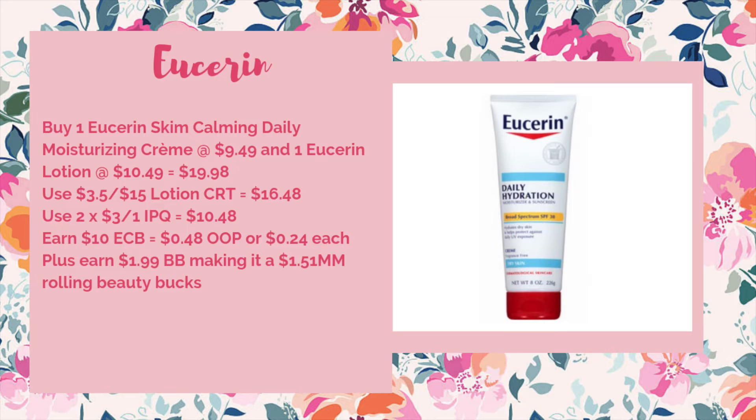Next up is a repeat deal on the Aveeno, and hopefully you still have some of those three off of one internet printable coupons left. I don't believe they're available on coupons.com anymore, but if they are they'll be linked in the description box below. What you do is buy one of the Skin Calming Daily Moisturizing Creams at $9.49 and one of the Daily Hydration Lotions at $10.49, bringing your total to $19.98. If you got that lotion CRT for $3.50 off of $15, that would take it down to $16.48. Use two of the three off of one internet printables to bring it down to $10.48. You'd earn back $10 ECB making it $0.48 out of pocket or $0.24 each, plus you'll earn $1.99 worth of beauty to spend next week, making it a $1.51 money maker when you're rolling beauty bucks.